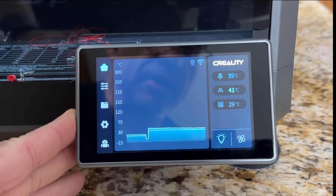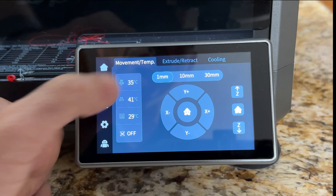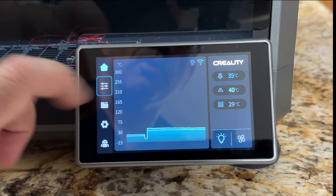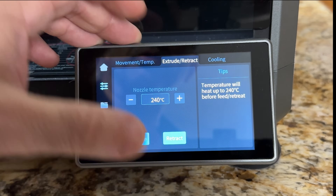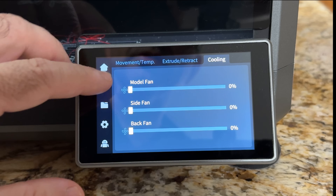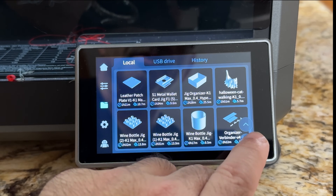The touchscreen is very responsive and I like how well organized it is. Here is the home button for the software, and here is the home button for the printer itself. All your settings are easy to find — movement, temperature, extrude or retract, cooling. Over here you can see all the prints we've printed, and we have printed quite a few.